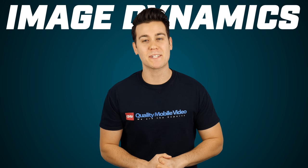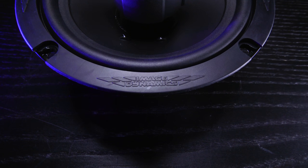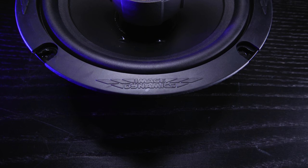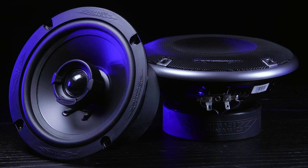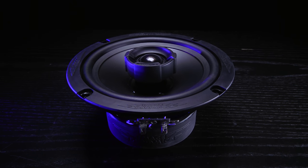Over the years, Image Dynamics has been a solid car audio manufacturer that's always produced high quality products with reliable performance. Their ID speakers live up to the hype with a powerful punch and unique design, plus they won't leave you broke as a joke.